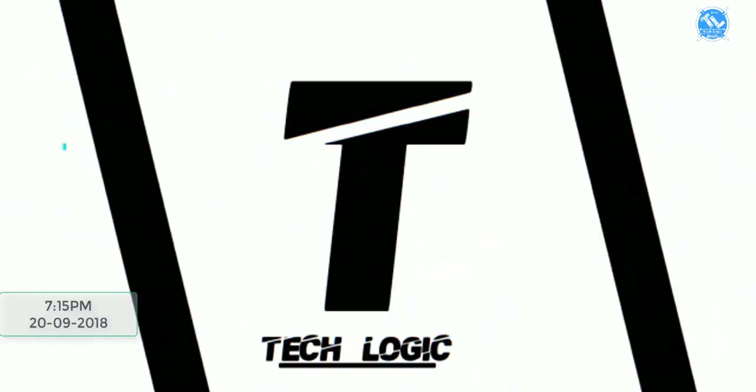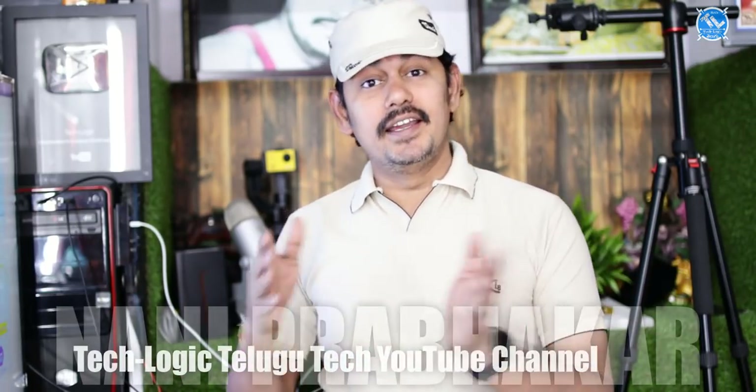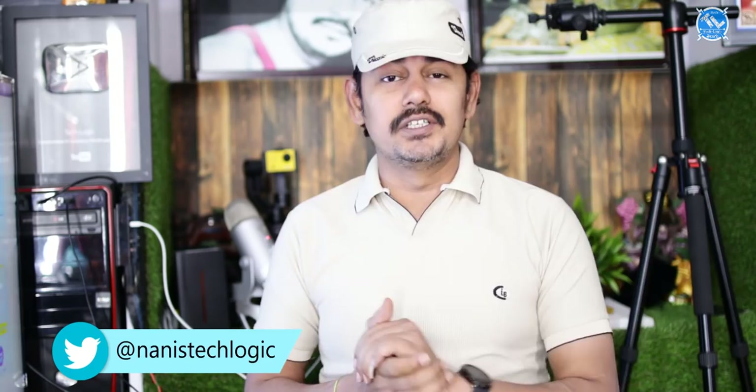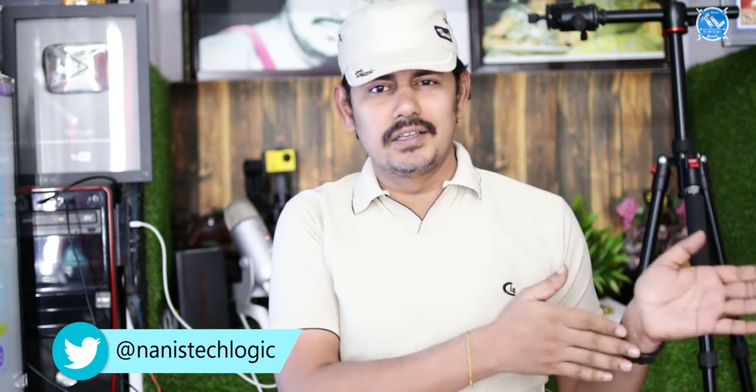Hi friends, my name is Tech News episode 191. Welcome to Tech News.